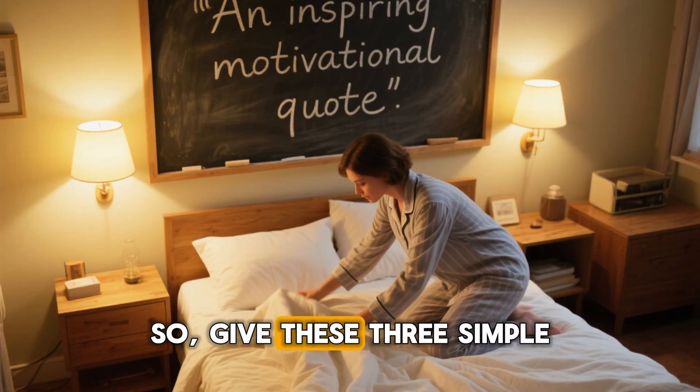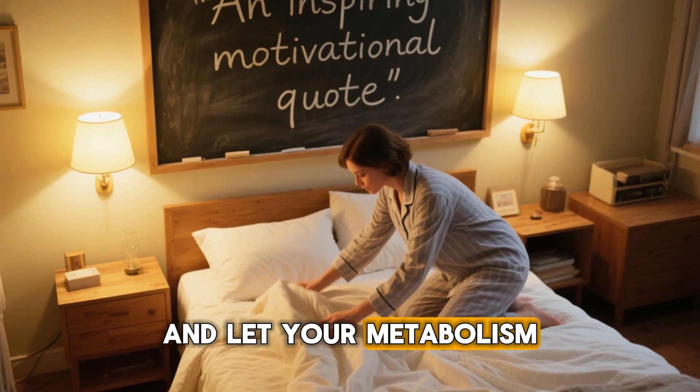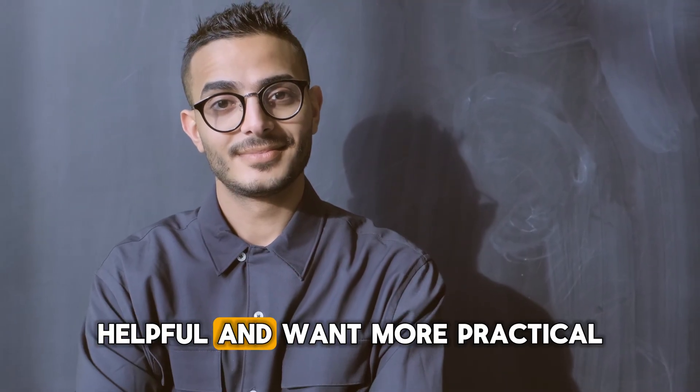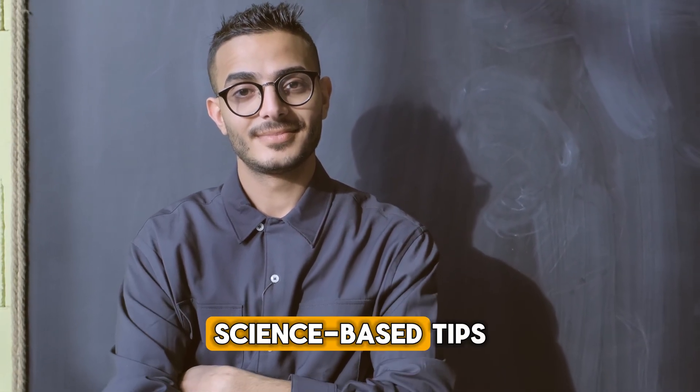So give these three simple tips a try tonight and let your metabolism do the heavy lifting for you. If you found this helpful and want more practical science-based tips, follow for more.